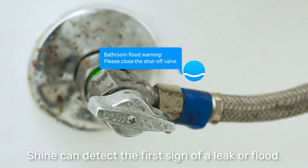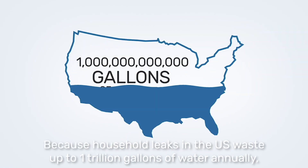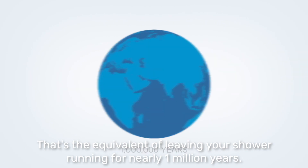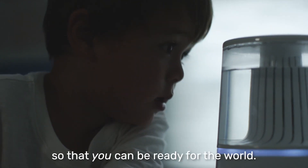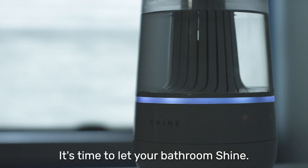To really make your toilet smart, Shine can detect the first sign of a leak or flood. Household leaks in the US waste up to one trillion gallons of water annually — that's the equivalent of leaving your shower running for nearly one million years. Shine ensures that the bathroom is ready for you, so that you can be ready for the world. It's time to let your bathroom shine.